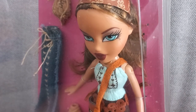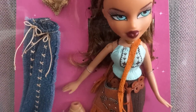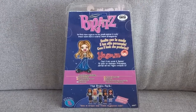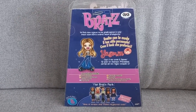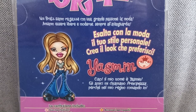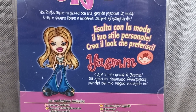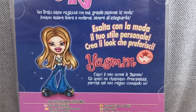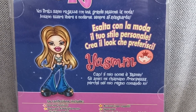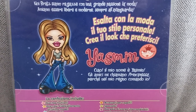I love her lipstick color. The box plays Italian audio introducing the Bratz and Yasmin's character. I hope I got that one right — I'm trying, you guys. Still learning Italian.